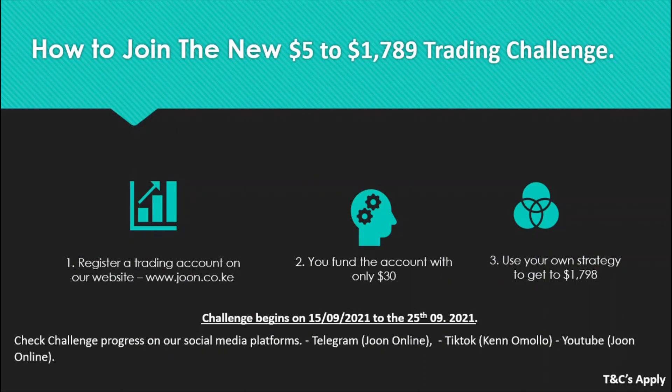To join, register a trading account on our website and fund the account with only $30. Use your own strategy to reach $1,798. The challenge runs from the 15th to the 25th of September. Share your challenge progress on our social media platforms. Terms and conditions apply.